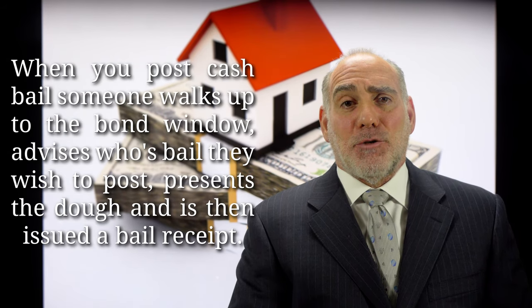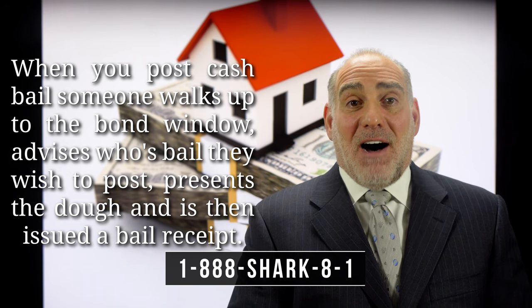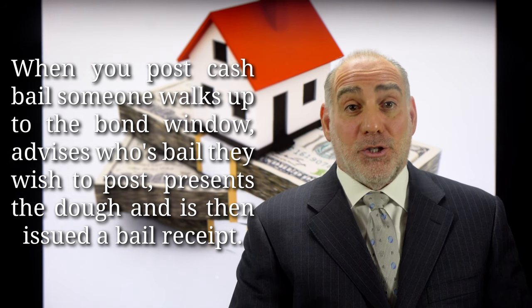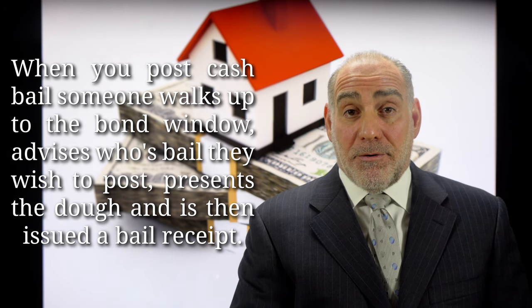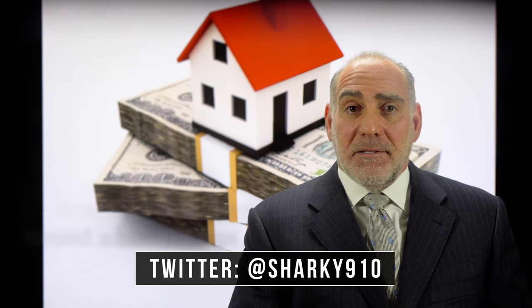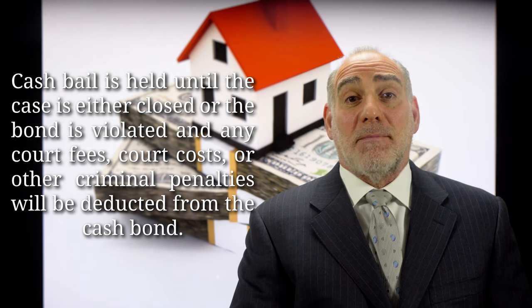In the case of posting a cash bail, it's simple. Person X walks up to either the bond window at the jail or to the clerk of court, advises whose bail they wish to post, and presents the funds — be it cash, credit card, or check. Different jurisdictions are going to have different rules regarding what form of tender they'll accept. Then person X will be issued a bail bond receipt. The bail money will be held by the clerk until the case is either closed or the bond is violated, whichever comes first.